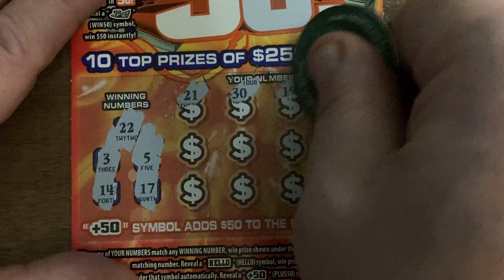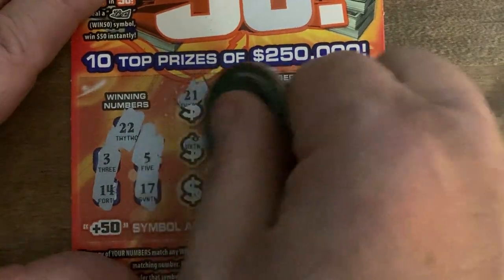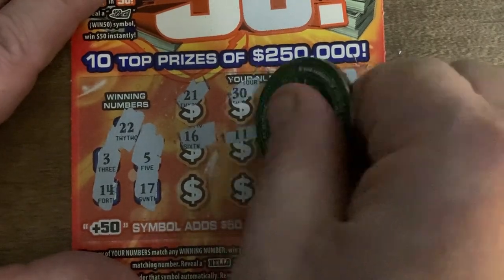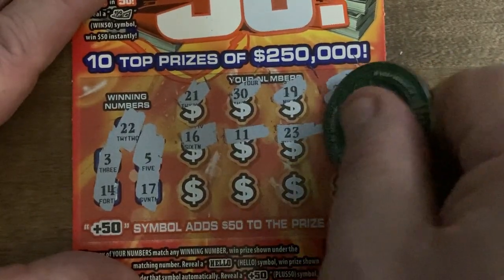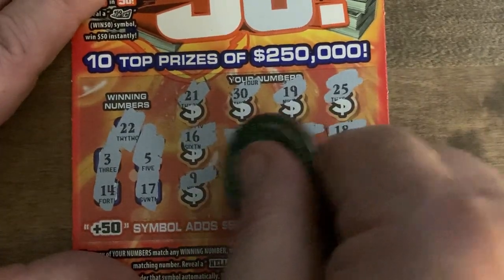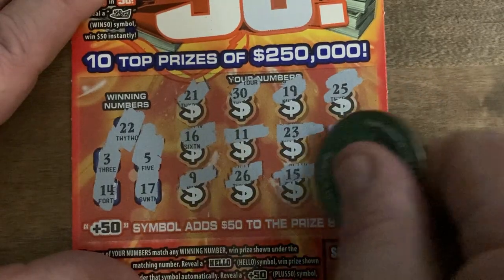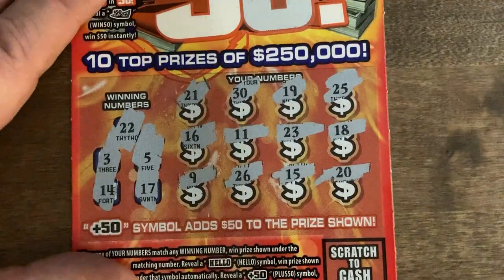22, 3, 14, 5, and 17. 21, 30, 19, 25, 16, 11, 23, we got 22 there, 18, we got 17, 9, 26, 15 — no — we got that 14 and 20 in the clutch corner and nothing again.